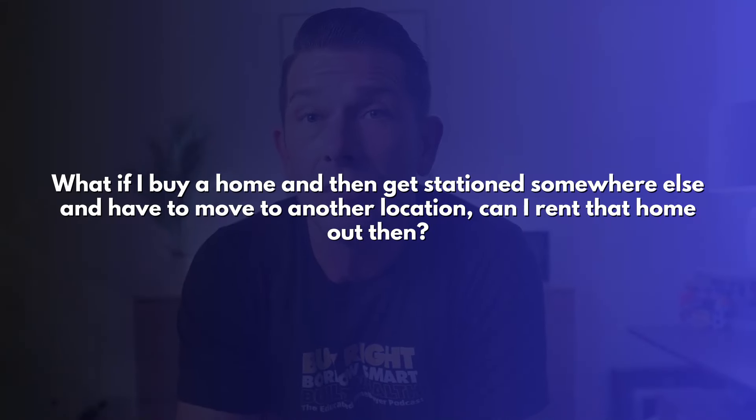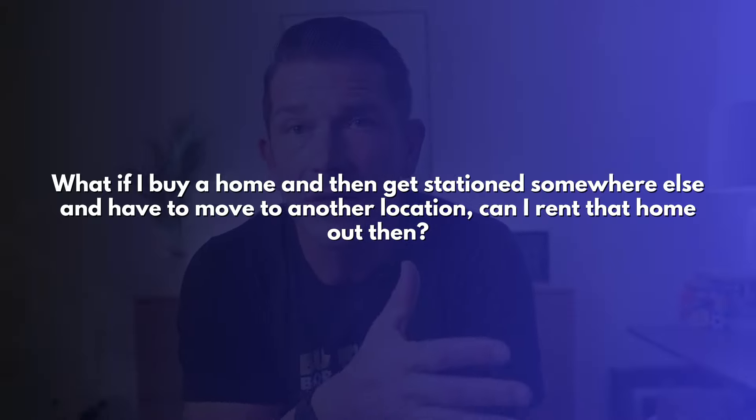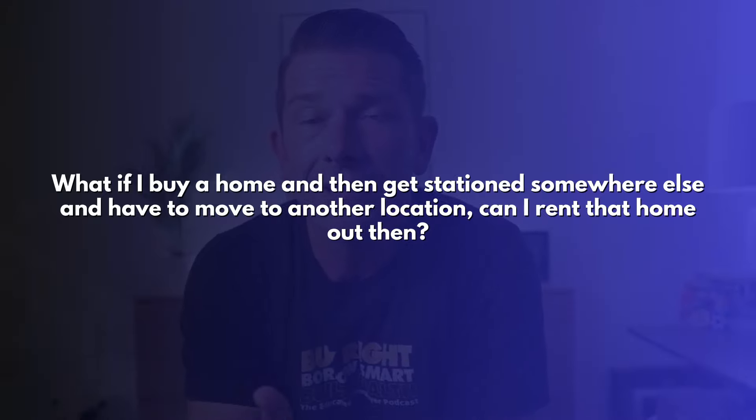So those are the main VA loan requirements when buying a home, but there are some other things that need to be true in order for you to use a VA loan. A VA loan can only be used for a primary residence — it cannot be used to buy an investment property and rent out. It's only for homes that you're actually going to live in. One question that often comes up is: what if I buy a home and then get stationed somewhere else? The answer is you can absolutely rent it out then. You just can't buy that home with the initial intent of trying to rent it out — it has to be a primary residence for a period of time before you turn it into a rental property.